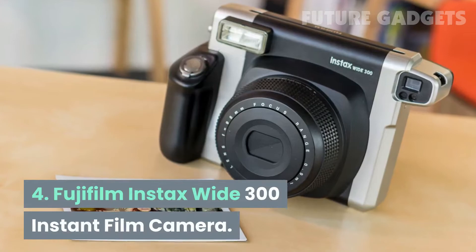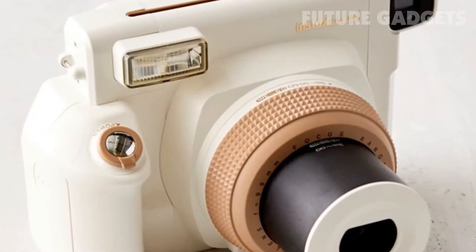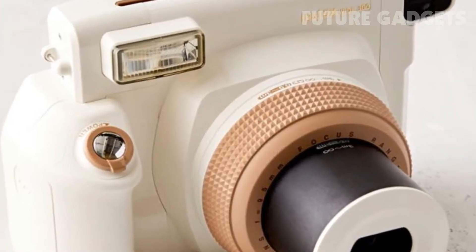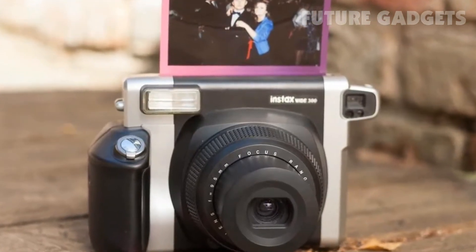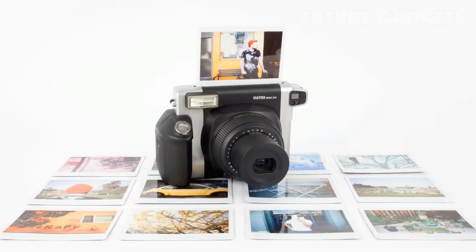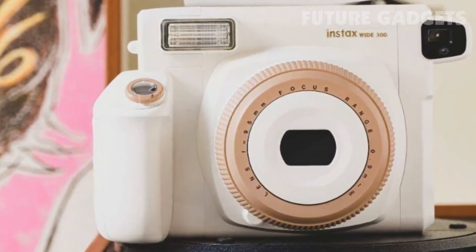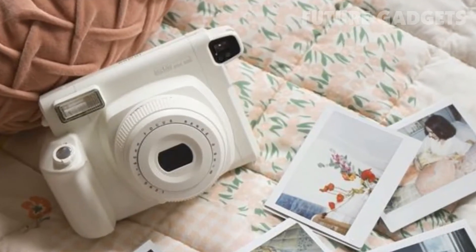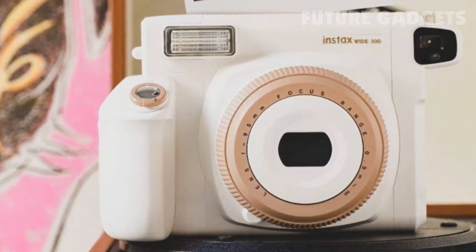4. Fujifilm Instax Wide 300 Instant Film Camera. Most modern film comes in the smaller, rectangular format, but the Fujifilm Instax Wide 300 Instant Film Camera takes printed photos to a whole new level. This instant camera allows for light and dark control to help you take the perfect picture and prints out on 3.38x4.24-inch film. You can also buy color and monochrome film.